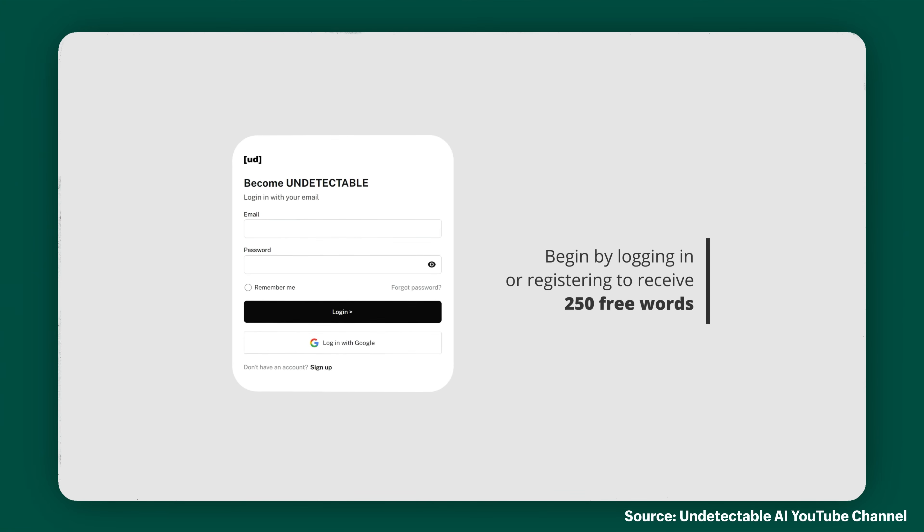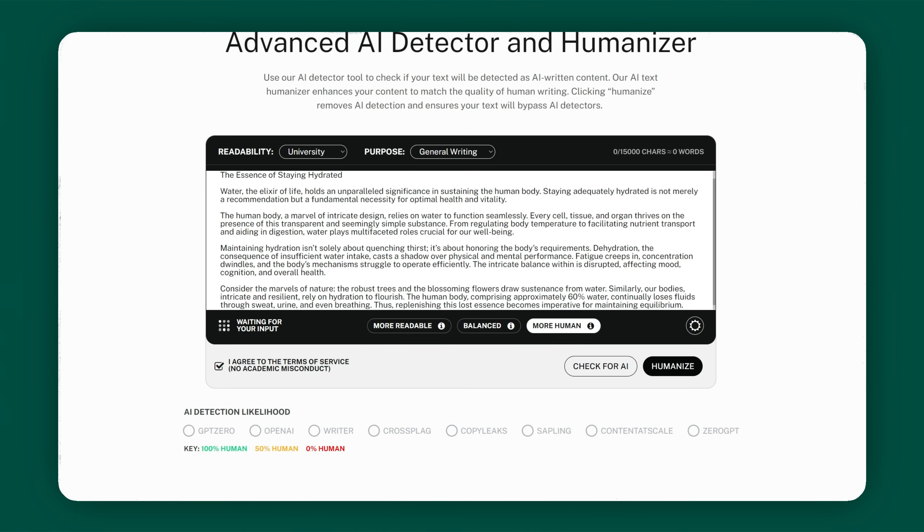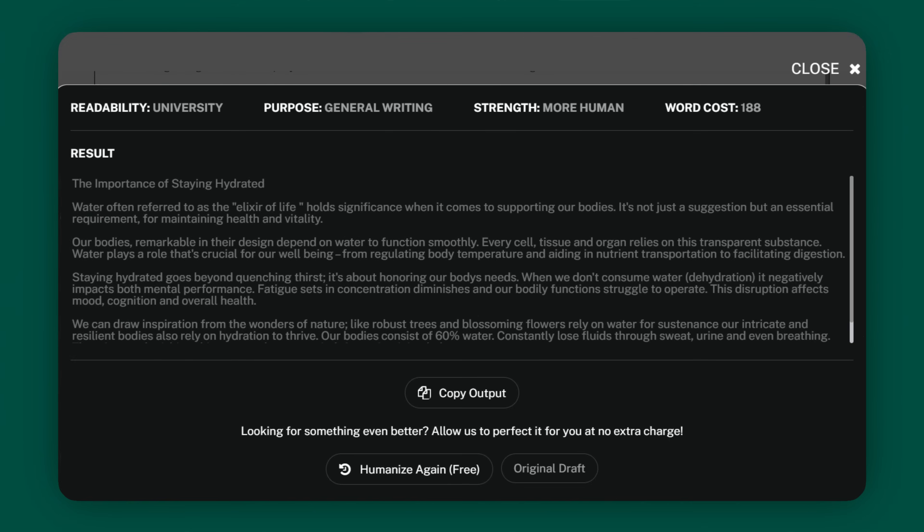Undetectable AI. So you're about to hit send on an essay, but you're sweating a little because you know ChatGPT wrote it for you. Is your teacher going to find out? If you're risk averse, check out Undetectable AI — it turns flagged AI content into high-quality writing that bypasses AI detectors and is indistinguishable from human-written text. I'm going to drop my ChatGPT-written essay, check for AI, and when it flags it, hit humanize. And there you go — this content is now more human-like. But do we trust AI to humanize content originally written by AI? I don't know — let me know in the comments.